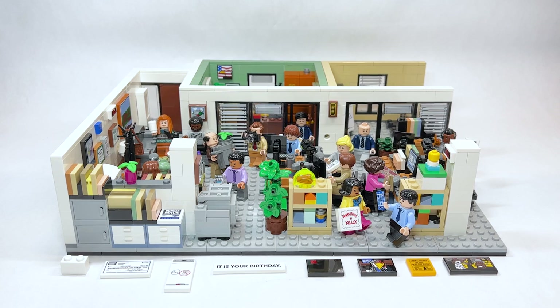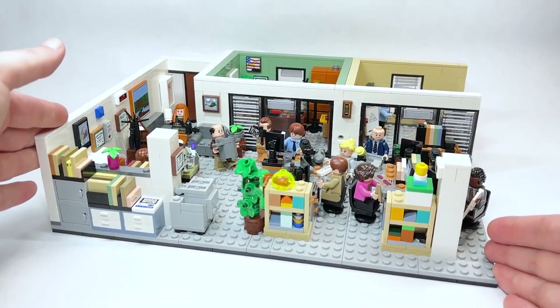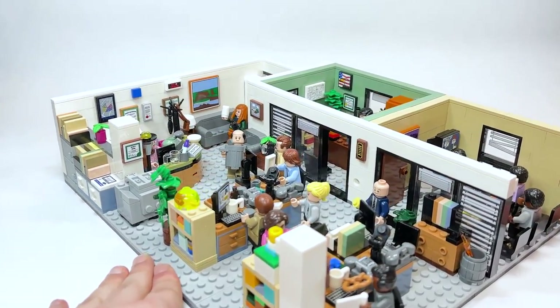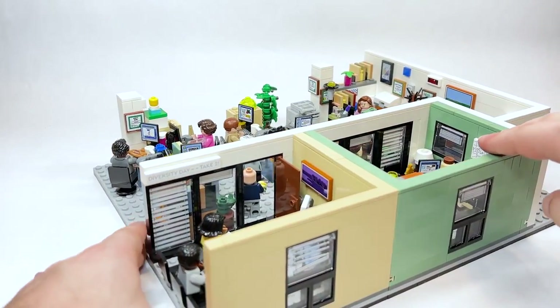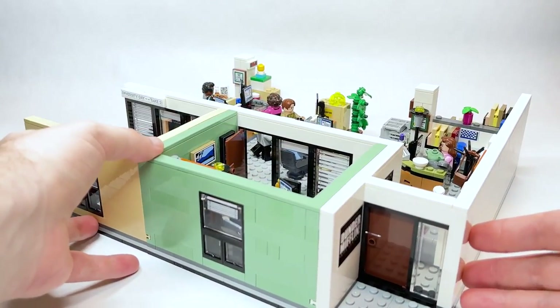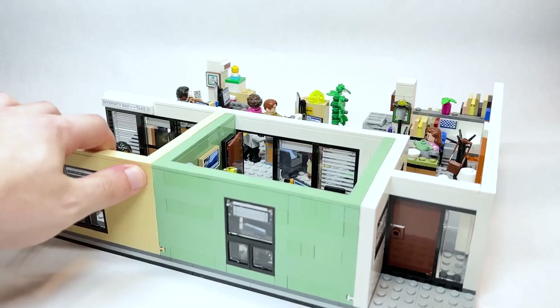Let's jump into things because there's so much to go through. Here it is — one of my all-time favorite sets for my favorite television show of all time. I am so excited to go through things. We need to start with the front entrance and work our way through the actual office.